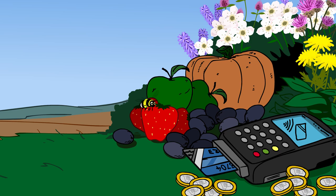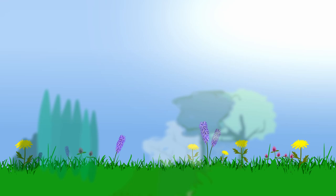Bees are crucial for agriculture, food production and the economy. So what's the buzz about bees?